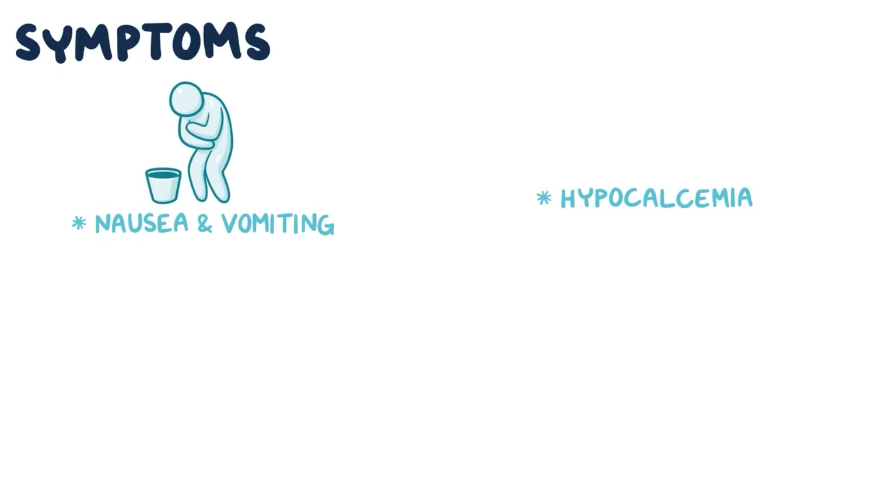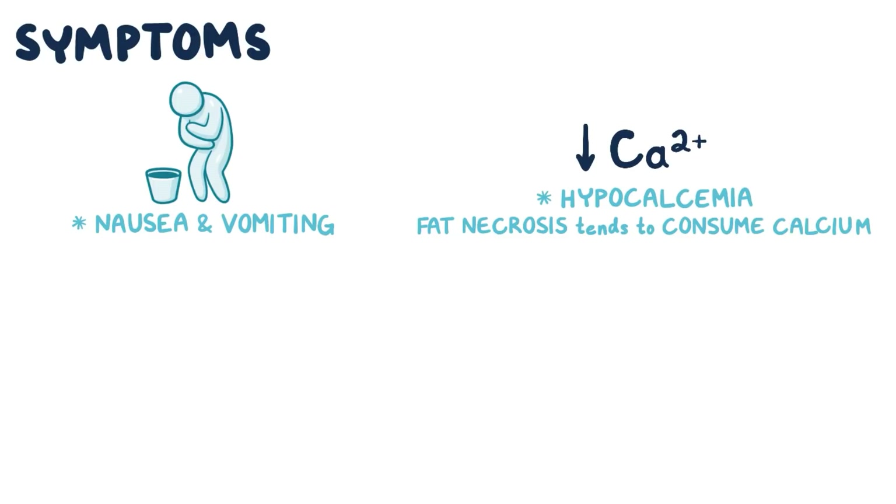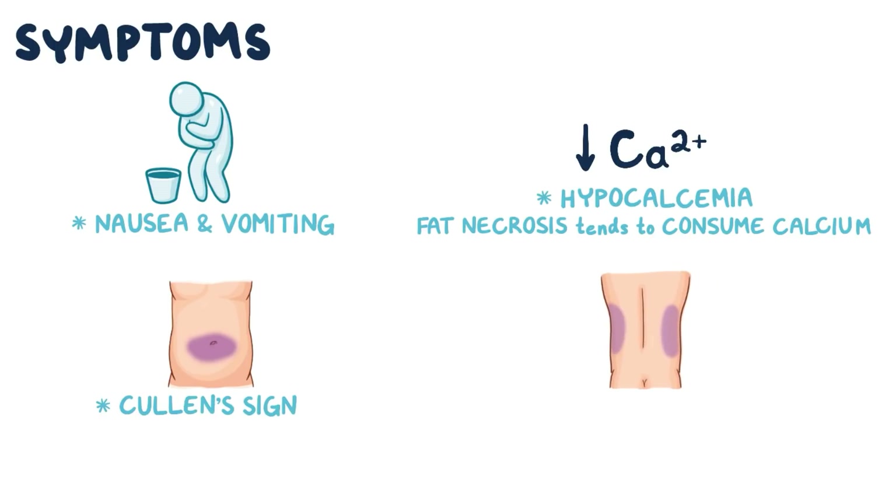In addition to general symptoms like nausea and vomiting, another distinctive sign of acute pancreatitis is hypocalcemia, particularly when there is a lot of fat necrosis, because that process tends to consume calcium. There might also be bruising around the belly button, or the periumbilical region, called Cullen's sign, and along the flank of the body between the hip bone and the ribs, called Gray-Turner's sign. These happen as necrosis-induced hemorrhaging spreads to the soft tissues of those body areas.